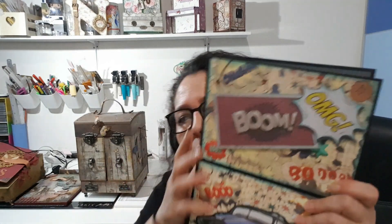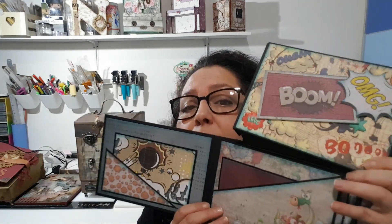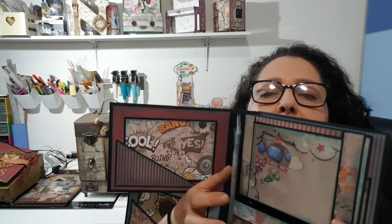Esta sería la parte de arriba y os voy a enseñar un poquito. La verdad es que no he visto ningún álbum así de este tipo y lo que voy a hacer es enseñarlo un poquito — se abre así. Quizás si os lo enseño mejor en la mesa porque no puedo verlo realmente bien como lo estoy enseñando. Así que vamos a verlo en la mesa y ya os lo enseño con todas las pestañas.